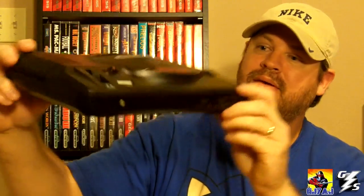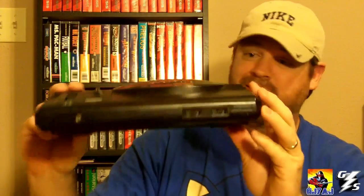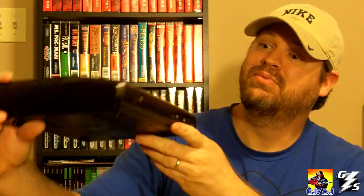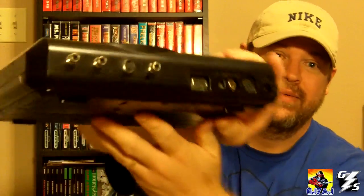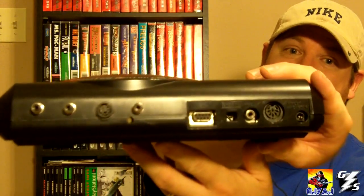I really like the way this thing is shaped — it's really thin. I just think this is the best-looking console ever made, and I've modded mine for this video, as you can see, in composite.